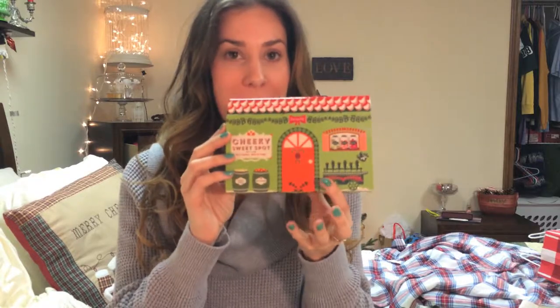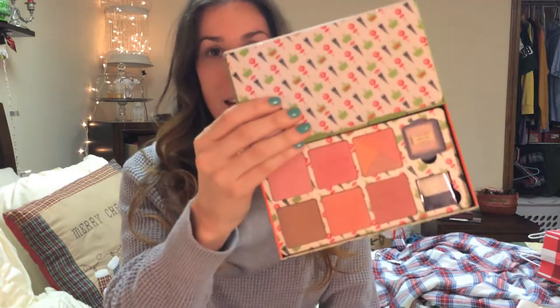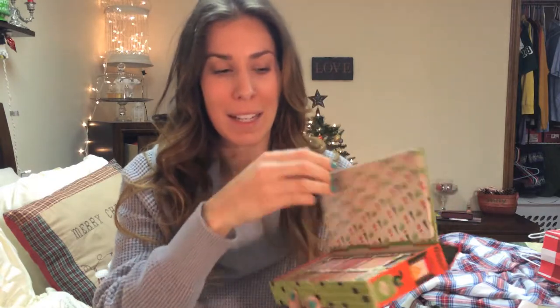One thing I caved and bought this Christmas season was the Cheeky Sweet Spot by Benefit — their cheek blush set. I'm obsessed with blush. I wanted the NARS one but it was too expensive, so I got this one. The packaging is a bit much — it's cute for the holidays but you have to use it all year round, which I'm not excited about. It would've been better if the blush set had separate packaging you could take out, but the products themselves I really like.